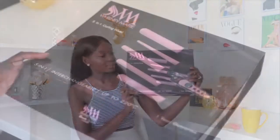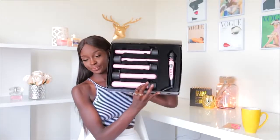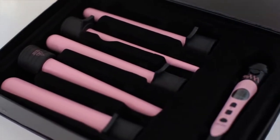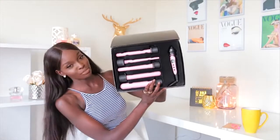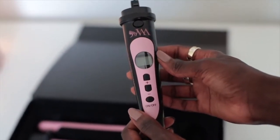They were also nice enough to send me their five-in-one curling wand. It goes up to 220 degrees Celsius, so it gets hot really quick. The wands are pink — nice and girly — and come in a really cute package. I was a little skeptical when I first got it because I thought, a hair company making hair wands? But it actually works incredible.